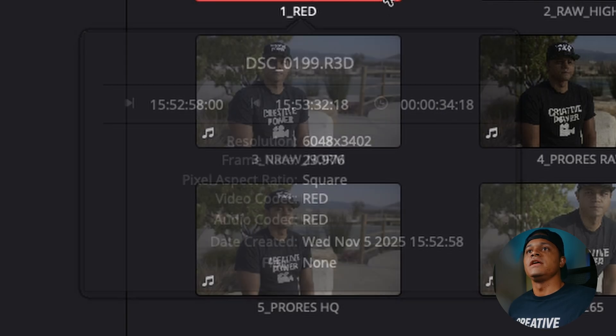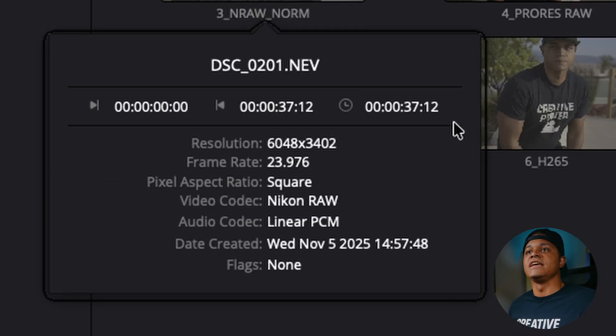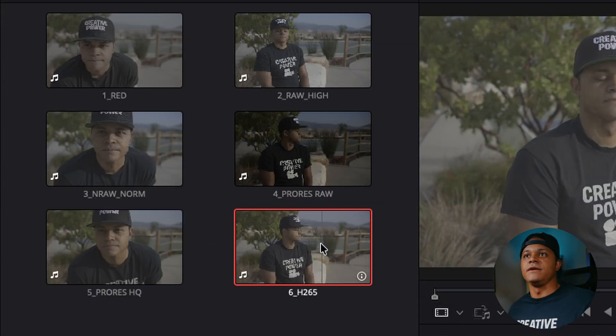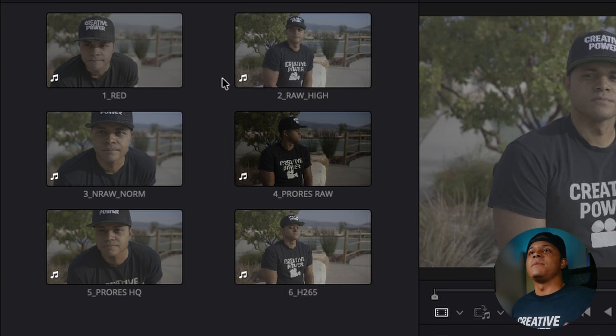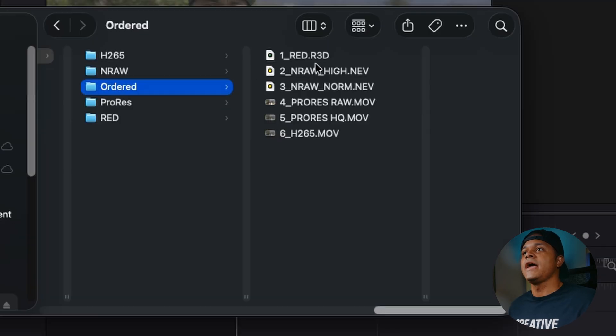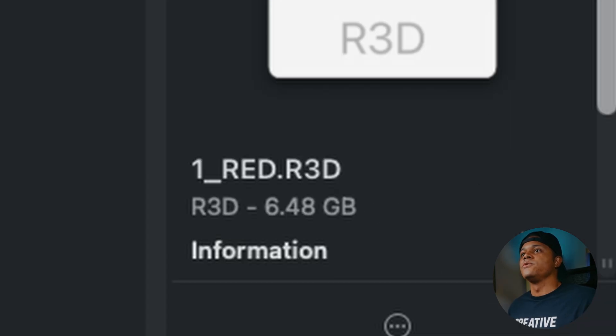If I click on this Red clip and hit info, you can see it's 34 seconds. The clip sizes are: NRAW high at 42 seconds, NRAW normal at 37, ProRes Raw at 43, ProRes HQ at 35, and H.265 at 36. Going into Finder to look at file sizes — for Red, we're at 6.48 gigabytes for a 34-second clip. You can already start to imagine how that's going to add up the more clips you have and the longer they are.